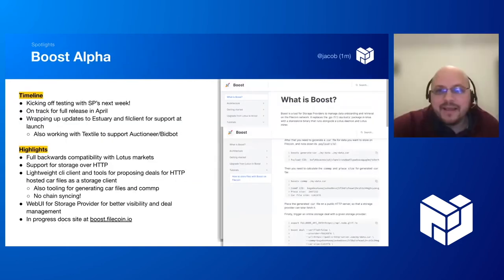Boost is coming — it's so close. We're kicking off testing with storage providers next week, which is very exciting. We're on track for a full release in April. We're wrapping up updates to Estuary and fill client so that when Boost launches, they'll be able to take advantage of it right away. We're also working with Textile to get support into auctioneer and bid bot, so all those offline deals will no longer need to be offline.